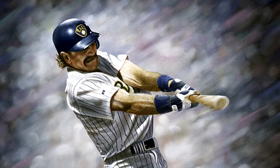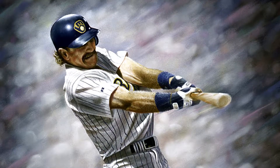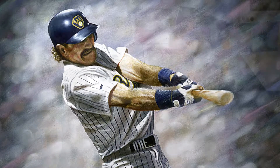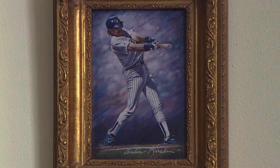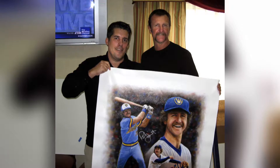I guess the first important piece that I worked on was Robin Young's 3,000 hit, and that was back in 1993. That whole event was so big in Milwaukee. Doing the Robin Young piece is something that I could actually be part of. I thought, let's see if we can do something. We brought it into the Brewers, and they liked it. And that was really the first piece.